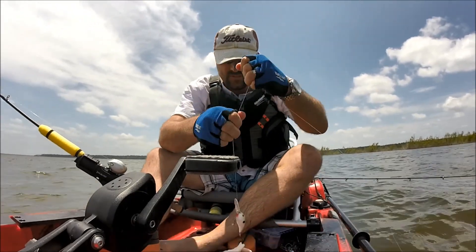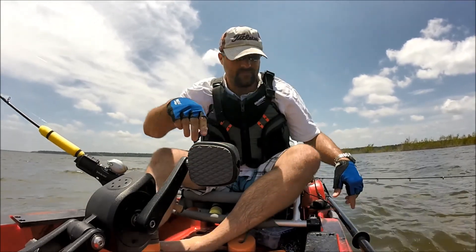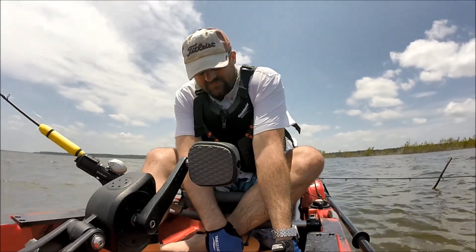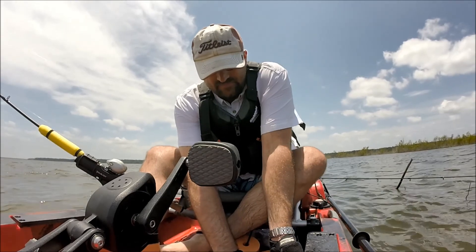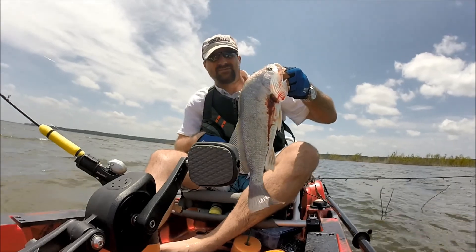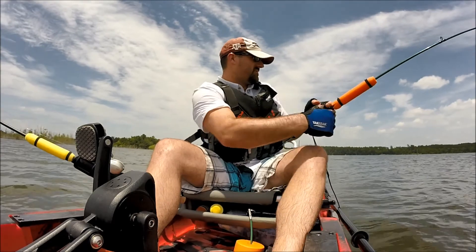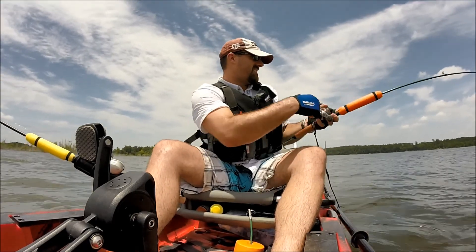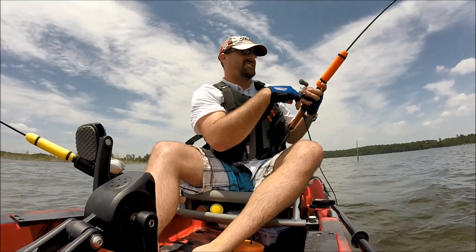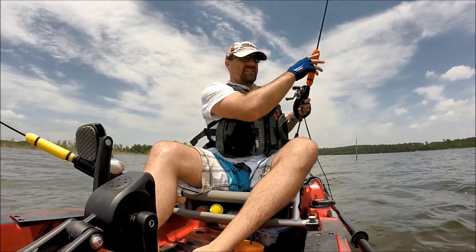Yes, that's what we're talking about right there! We were hung up and then as soon as I got it unhooked off the stump down there, landed this guy. Let's see what we got — oh, nice catfish! Wow, nice catfish. Hang on there buddy, let me get you in here.